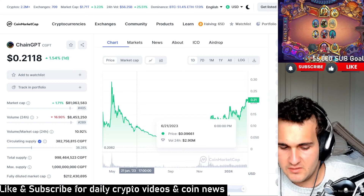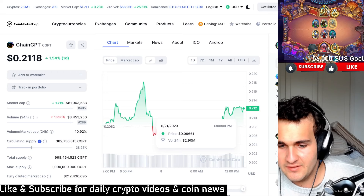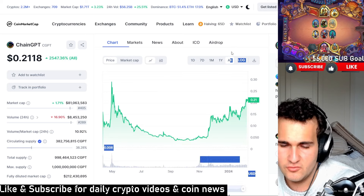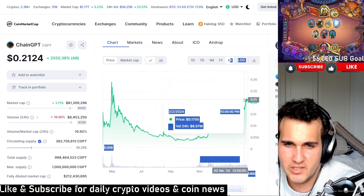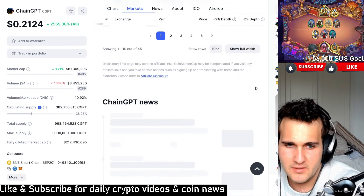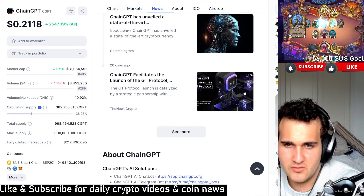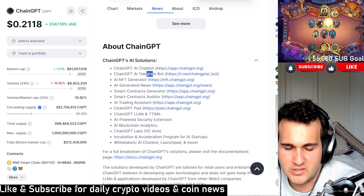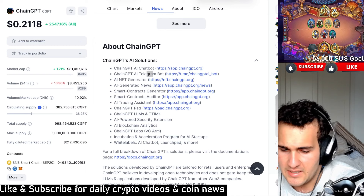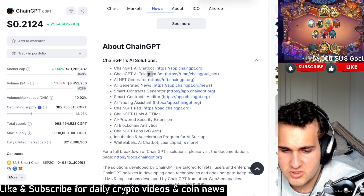Chain GPT — so what exactly is it and what exactly does it do? ChainGPT has been growing from 5 million trading volume to 10 million now, which is something people are really excited about. They have a ChainGPT AI chatbot and an AI Telegram bot. Seems like the future of crypto is actually AI, or at least that's the consensus behind it.